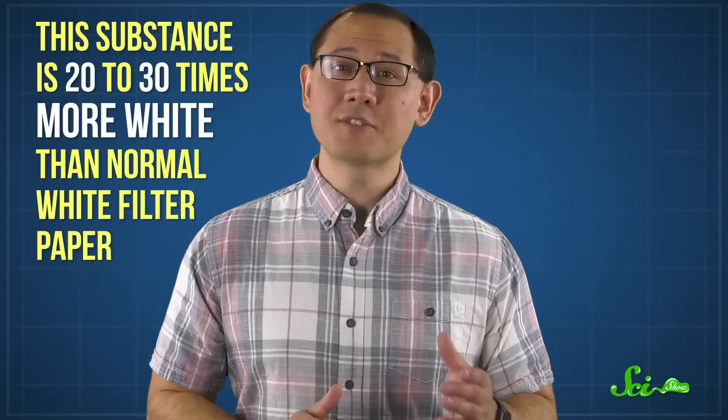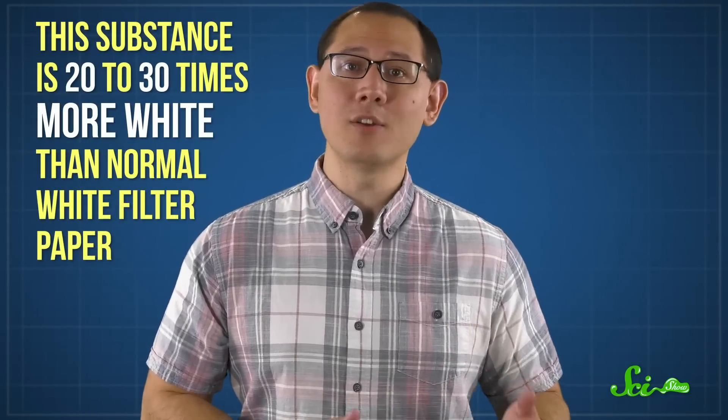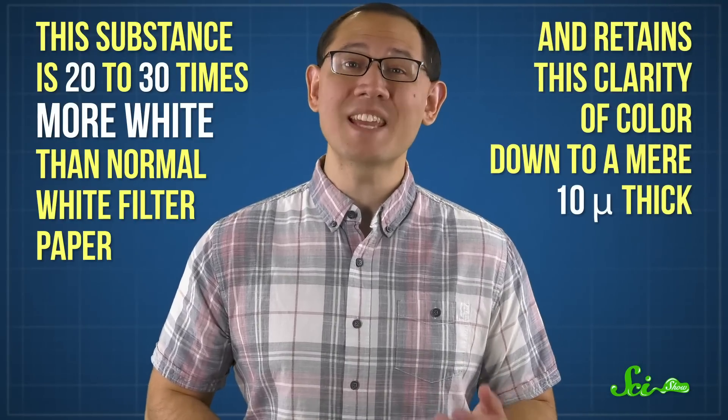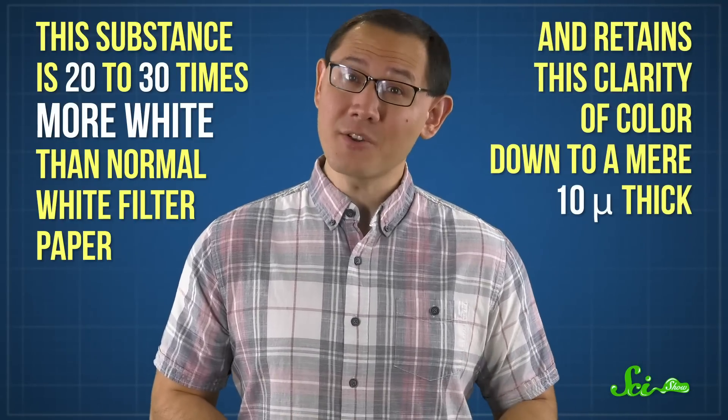White things are also useful to us, of course, which is why researchers have created an artificial white substance that mimics the structure of a Cyphochilus scale. This substance is 20 to 30 times more white than normal white filter paper, and retains this clarity of color down to a mere 10 microns thick — that's thinner than a human hair.